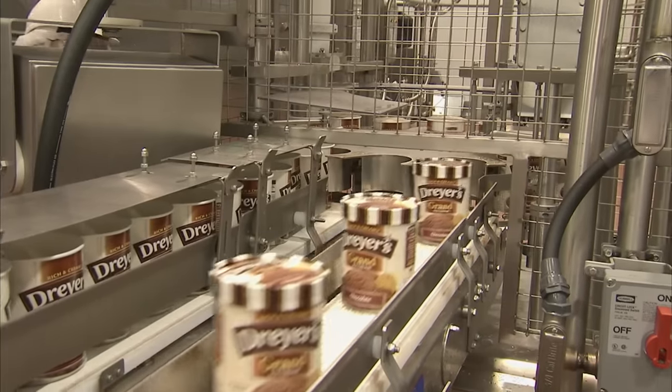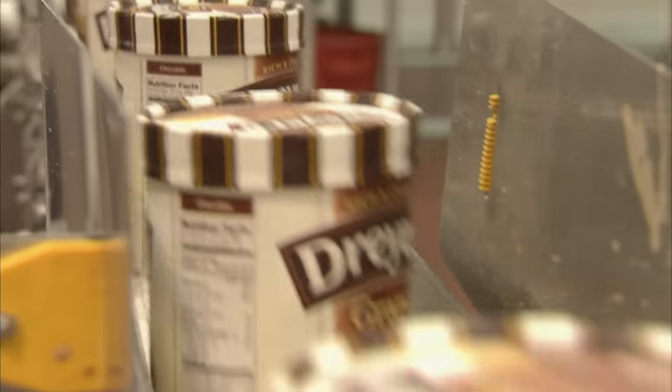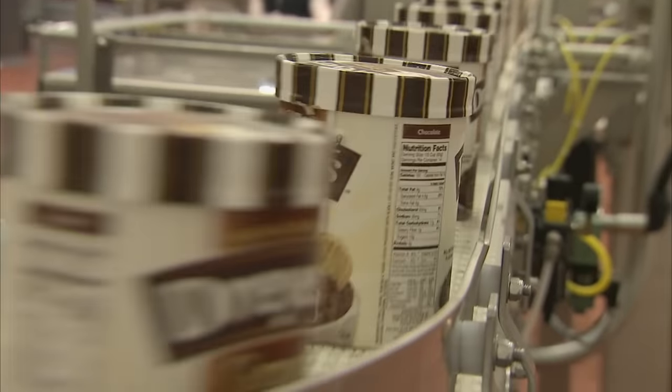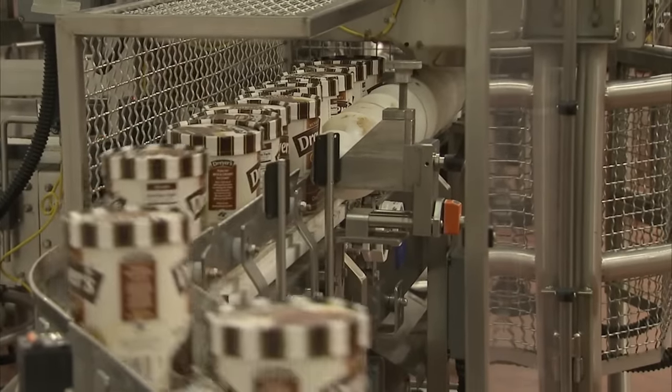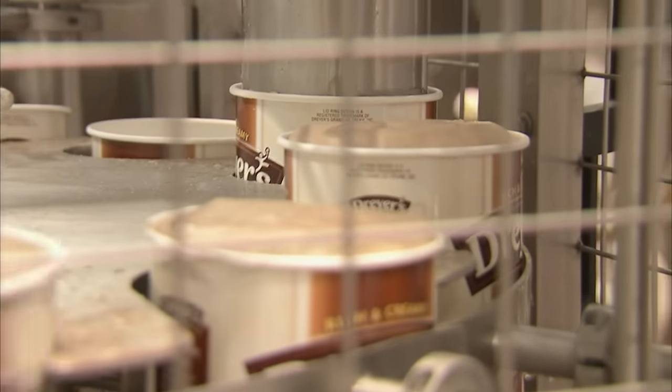One of the largest ingredients inside ice cream that most people don't know is actually air — we call it overrun. Premium products are required to have 100% overrun, so for every one cup of mix, we add one cup of air. In the US, ice cream must by definition contain at least 10% butterfat. When it's pumped out of the freezer, it has the consistency of soft serve. But that won't last for long.